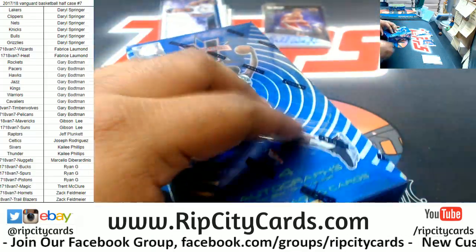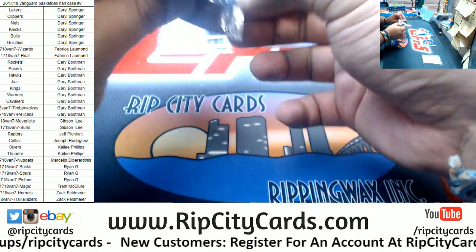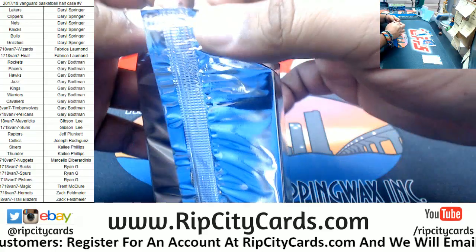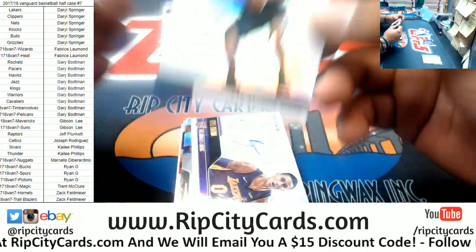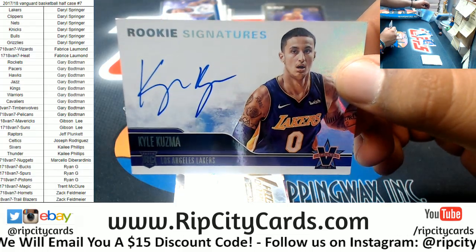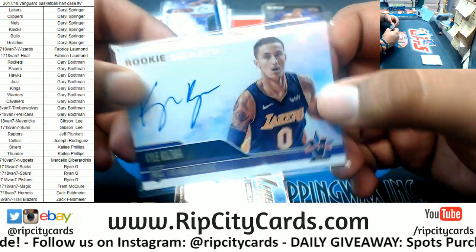Let's go on to box two. Got a good one up top — 18 of 49, Tony Parker of the Spurs. And here you go for the Lakers filler spot, hitting for my man Daryl — a Kyle Kuzma 89 of 99 rookie autograph. Sick hit right there.